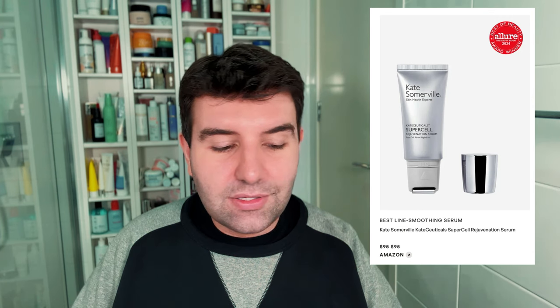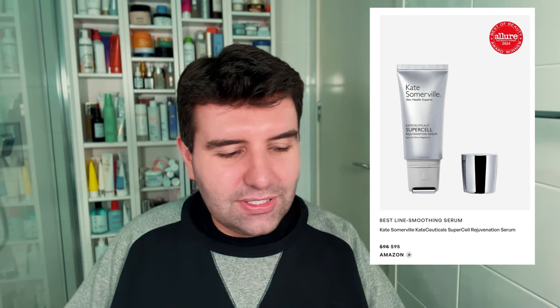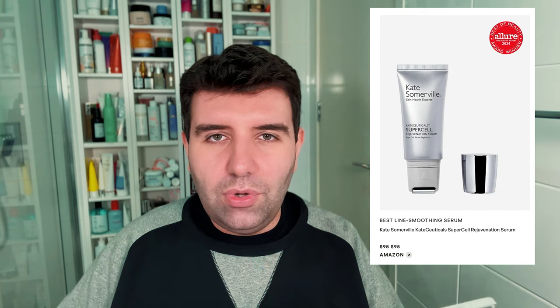Next up is the best line-smoothing serum, and the winner is the Kate Somerville KateCeuticals Supercell Rejuvenation Serum at $95. It has a little rollerball applicator, which I think at least offers a unique delivery method and maybe a de-puffing quality. But again, there's nothing in here that would make me want to spend this money. It just seems that if it's an esthetician brand, a doctor brand, or a luxury brand, you're paying because of the name behind it. That's just the way of the world, but specifically this product isn't doing anything extra to make it worth the price.